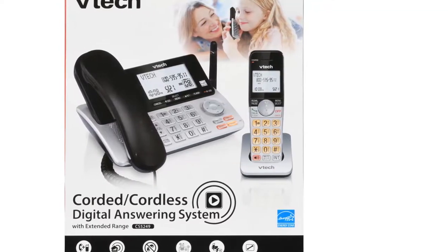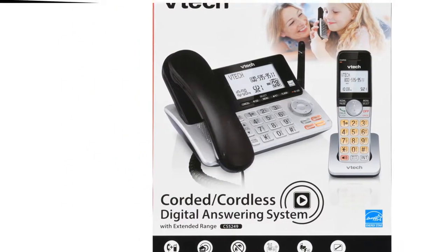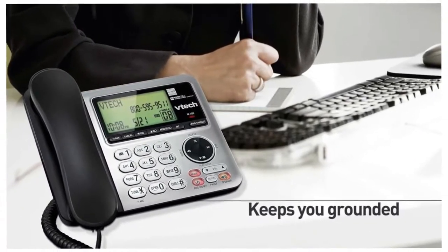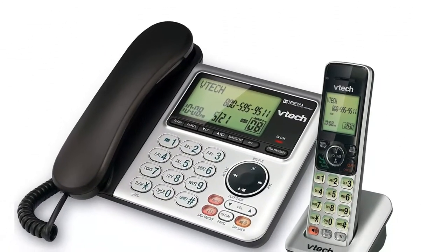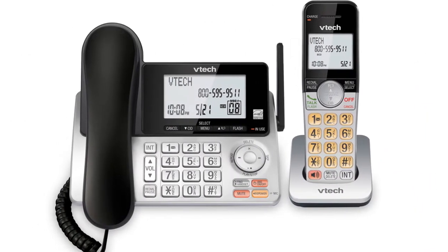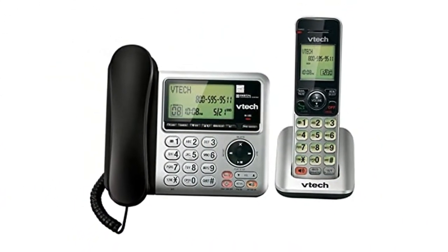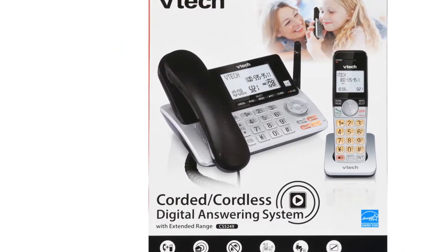Users can store up to 50 calls at a go through its caller ID and call waiting system. Despite it having only one phone jack, the VTech corded/cordless phone can expand up to five handsets at a sitting. This phone acts as both a corded and a cordless phone. This means that you can move around from room to room or office to office and still benefit from its magnificent sound quality. Whenever you receive a call, you can choose to answer without holding the handset. The VTech phone system comes with a handset and base speakerphone system, and this allows you to undertake a myriad of activities with your hands while you speak to those who matter.